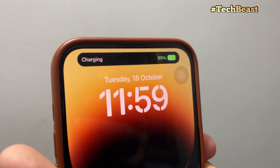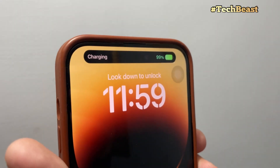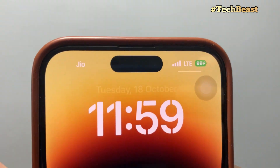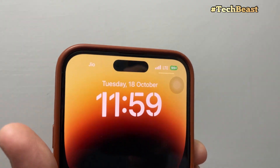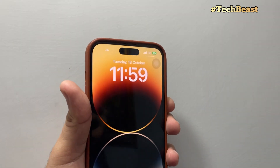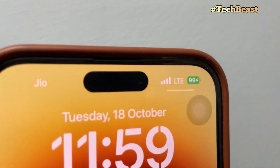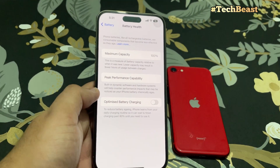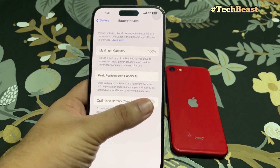Hello guys! Welcome to TechBeast. How satisfying it looks when your phone's battery is at 100% — and then it drops to 99% and jumps back to 100%. In today's video, we will talk about whether you should charge the iPhone to 100% or not. Is it a myth or is it true? Let's discuss it.